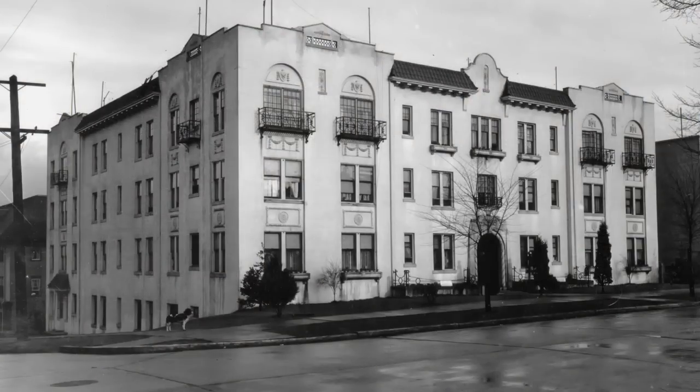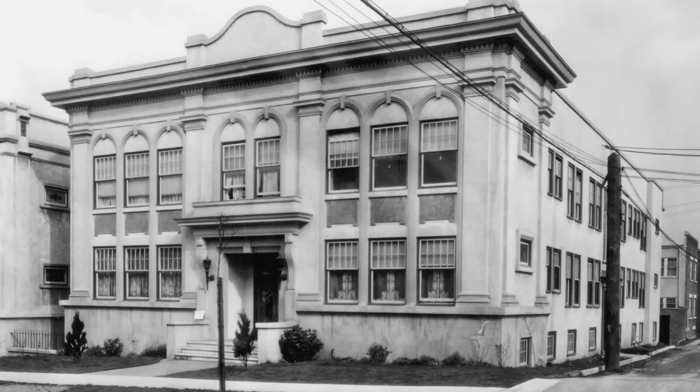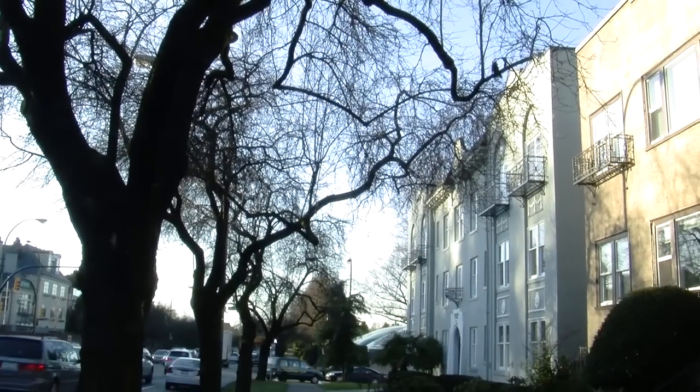The area between Broadway and 16th Avenue, just below Shaughnessy Heights, was developed in the 1920s and 30s as an apartment district. The architecture of this area draws its inspiration from the Shaughnessy Heights neighborhood, and what's surprising today is that the majority of these buildings still survive.